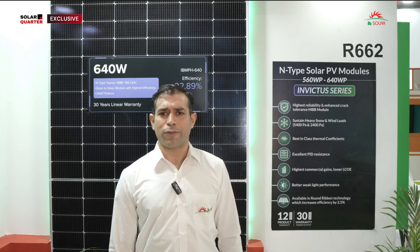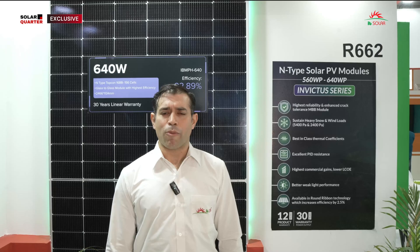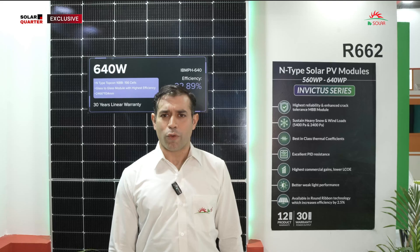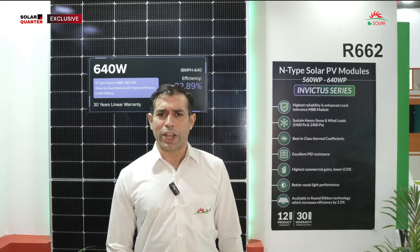IB Solar is always at the forefront of offering new technologies of solar PV modules. When the transition came from polysilicon to mono PV modules, we were one of the first few leading manufacturers to quickly adapt to that. Then from mono PV module to n-type, we were the first ones to quickly adapt. IB Solar is always at the forefront to adopt new technology modules, backed by a decade-long experience.